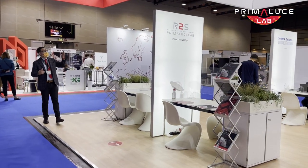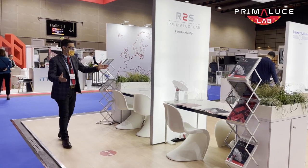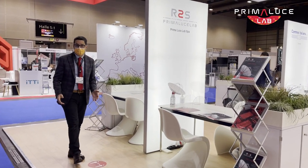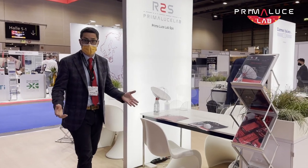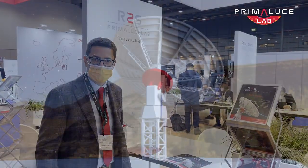We are exhibiting at the Italian Pavilion by the Italian Trade Agency, and here we are showing our observatory stations that integrate all Prima Luce Lab technologies to create affordable solutions for remote space exploration.